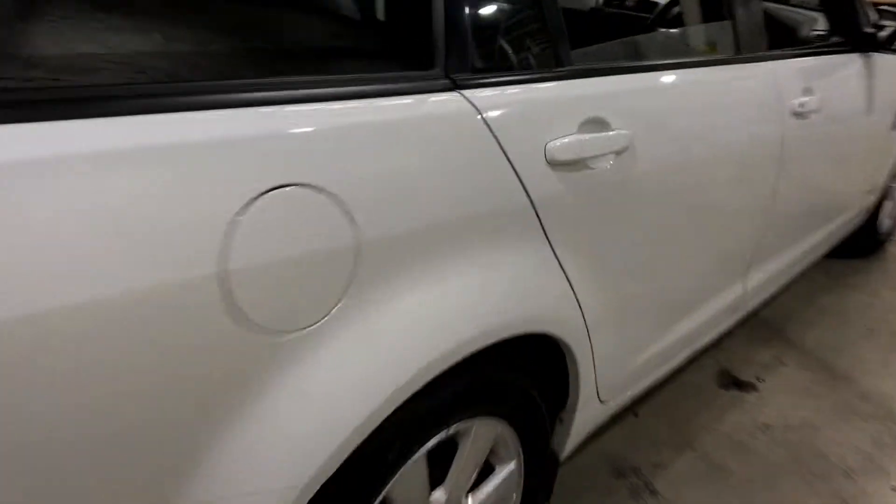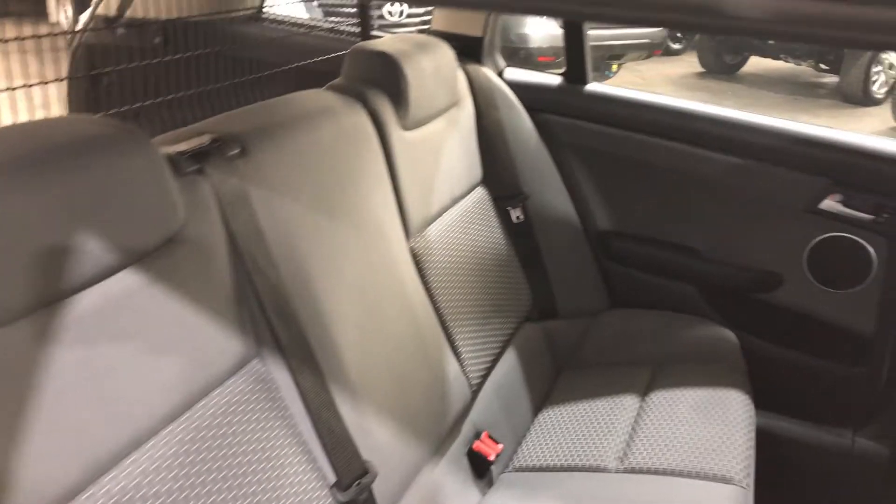As we move to the inside of the car, it does come with full cloth interior and plenty of backseat space for your passengers, and the same goes for the front.